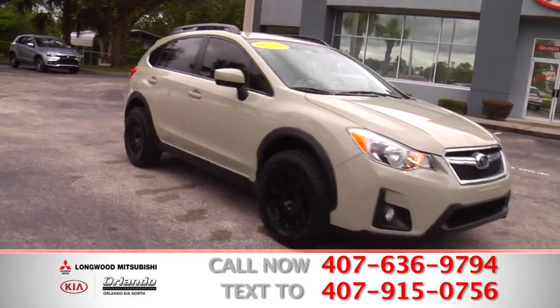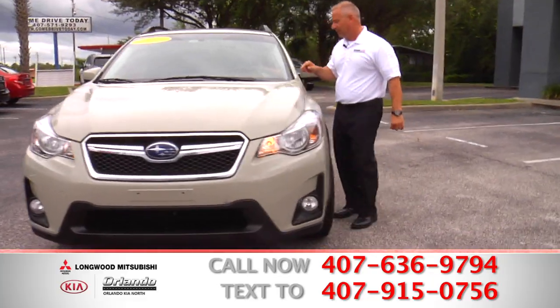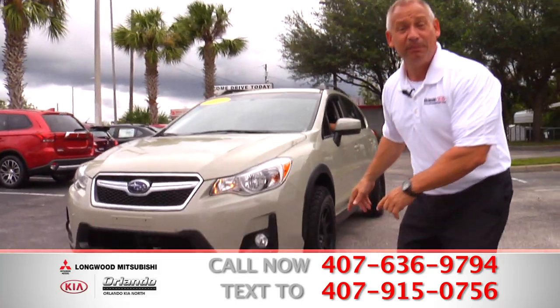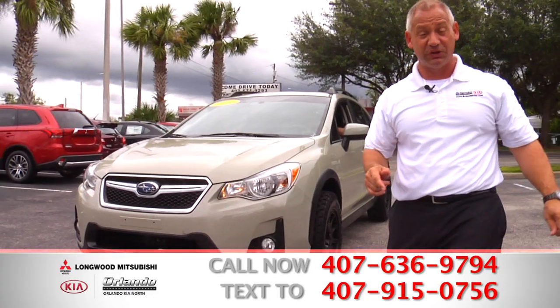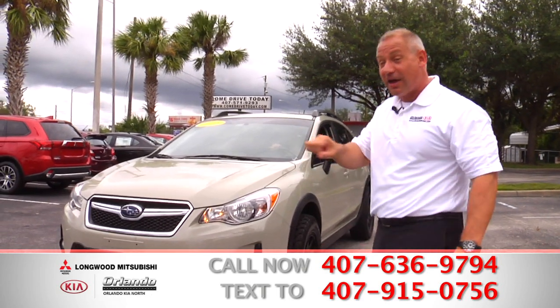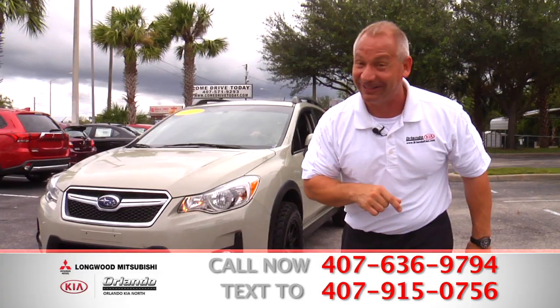This is a beautiful car — guess what? Can you guess the payment? $304 a month, and you can take this home with you today. But you can't take it anywhere with you if you don't come on down right now to Orlando Kia North and Longwood Mitsubishi. Good credit, bad credit, no credit — it doesn't matter. Come on down, sign and drive. It's just as simple as that.